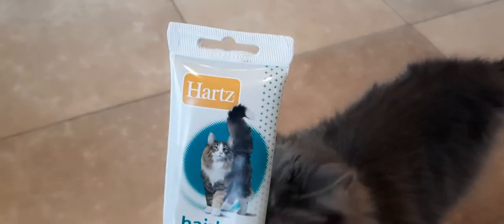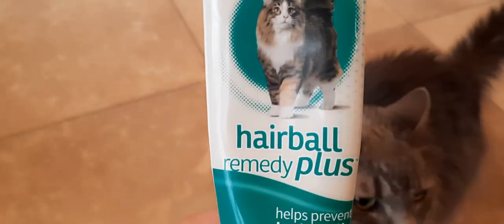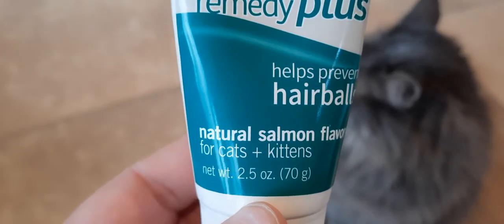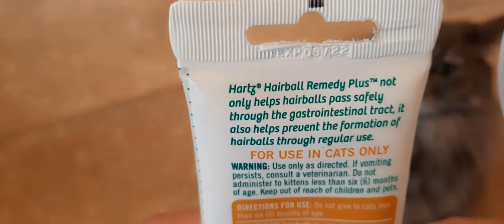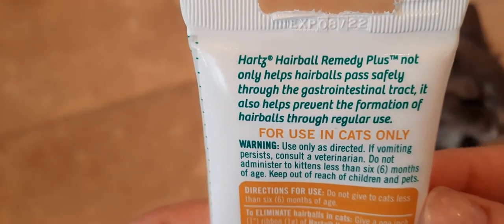Hi everybody, it's Lavinia, welcome to my channel. Today I just wanted to show you this product that I give to my cat Stormy Weather. Here's Stormy Weather. It's Hartz Hairball Remedy Plus — helps prevent hairballs, and this is in a natural salmon flavor for cats and kittens.